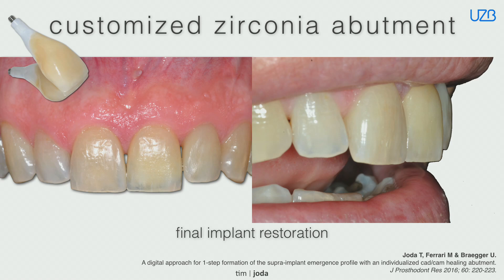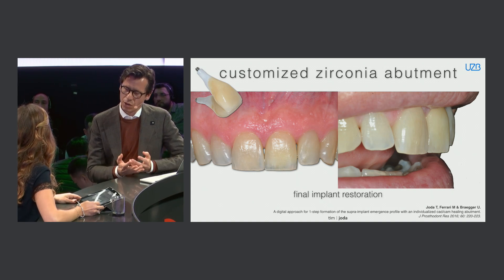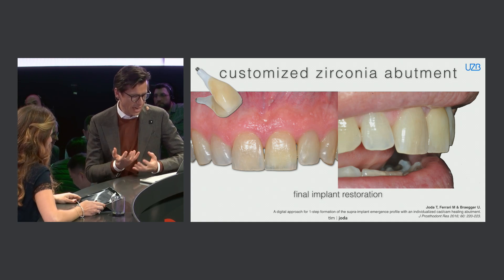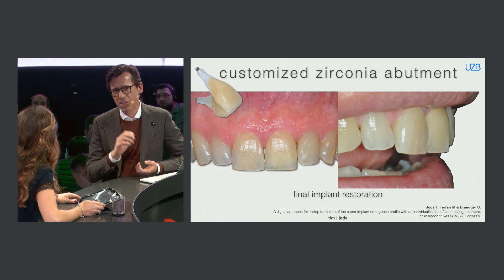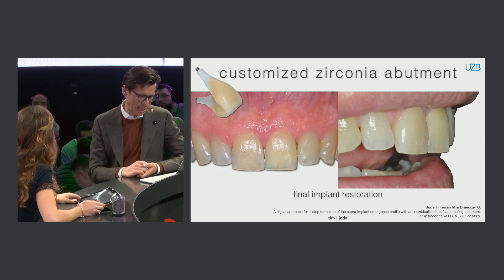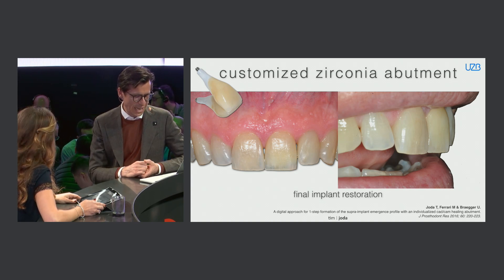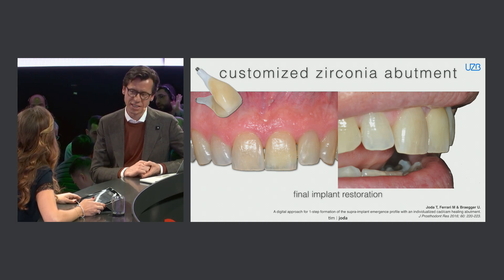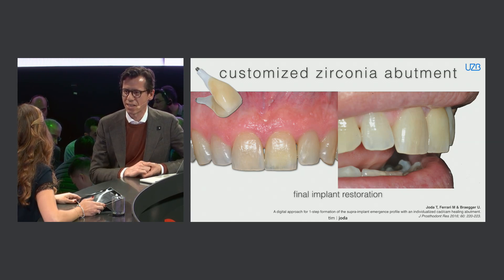We know that zirconia has low bacterial colonization — it's a very biological approach in a smooth design. The good thing with this kind of abutment is that it's made of so-called HIP zirconia, which already shows higher quality and precision compared to pre-sintered zirconia abutments, and therefore you can reach these nice aesthetic results.